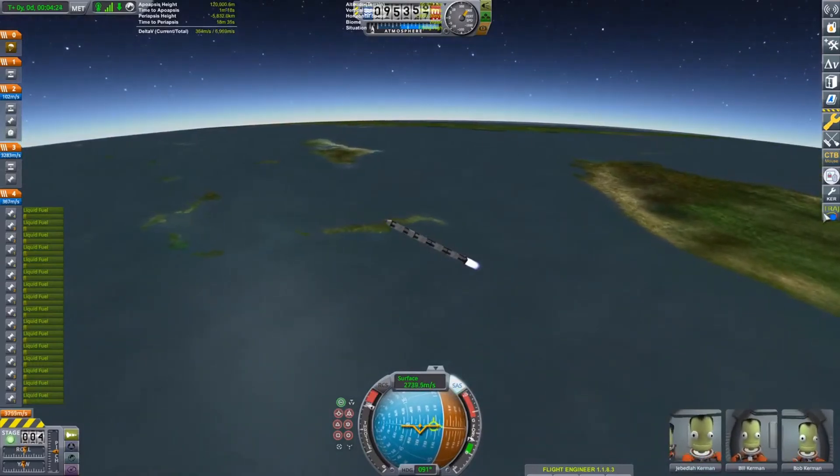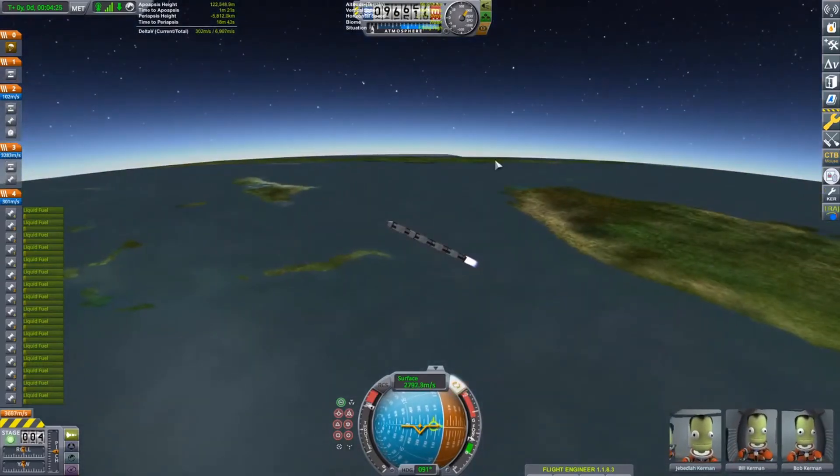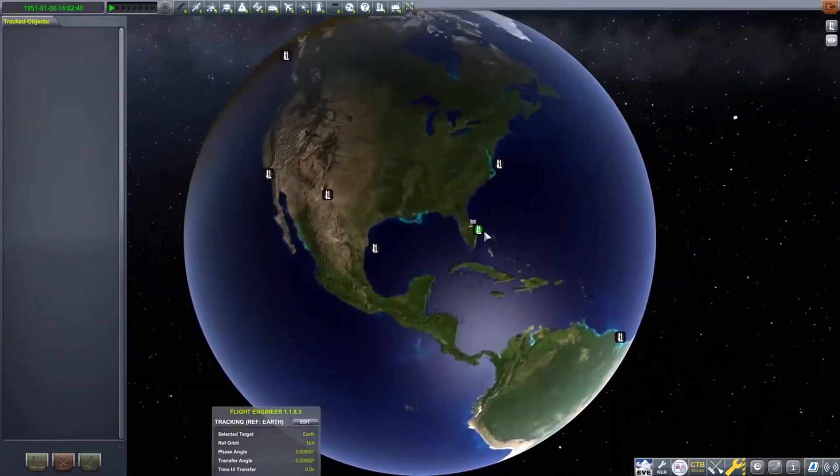Hello everyone and welcome back to another Stream Highlights video. In today's Stream Highlights, we're looking at a stream in which I tried out RSS, or Real Solar System, for the first time in a global space program.